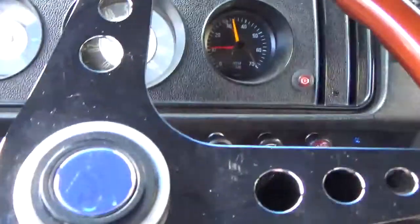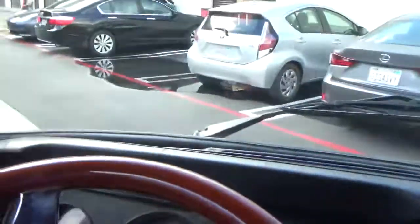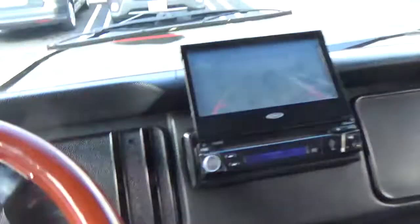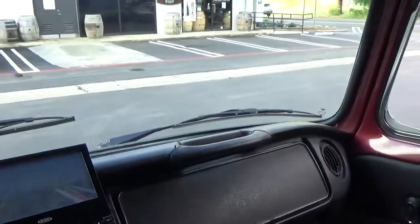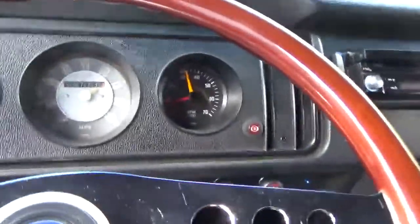Put it in reverse and the little backup camera comes out and shows you what's behind you — hopefully you don't drive into it. Let me know if you have any questions. Thank you very much, appreciate your consideration.